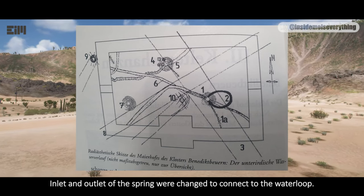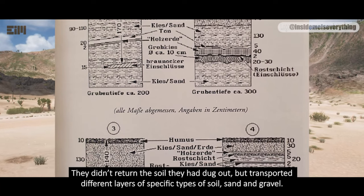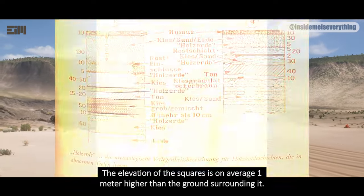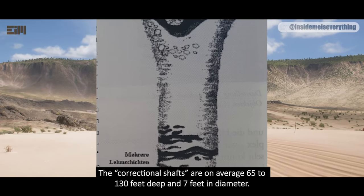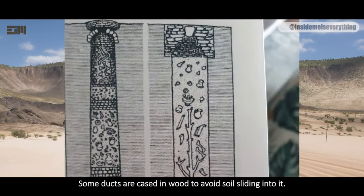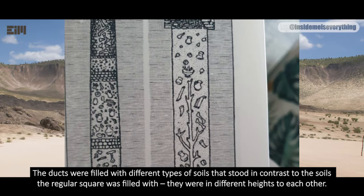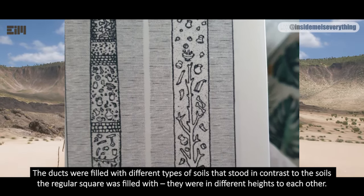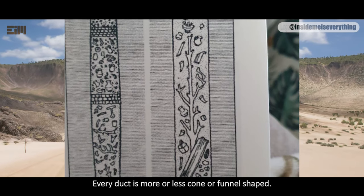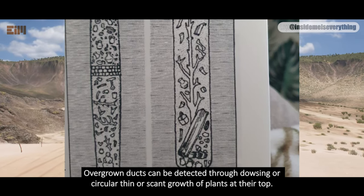Inlet and outlet of the spring were changed to connect to the water loop. They didn't return the soil they had dug out, but transported different layers of specific types of soil, sand, and gravel. The elevation of the squares is on average one meter higher than the surrounding ground. The correctional shafts are on average 65 to 130 feet deep and 7 feet in diameter. In some cases, they were driven through bedrock. Some ducts are cased in wood to avoid soil sliding into them. The ducts were filled with different types of soils in contrast to the regular square's fill, at different heights. At the bottom of the duct, a pole was positioned as a resonator. Every duct is more or less cone or funnel-shaped. Overgrown ducts can be detected through dowsing or circular thin growth of plants at their top.